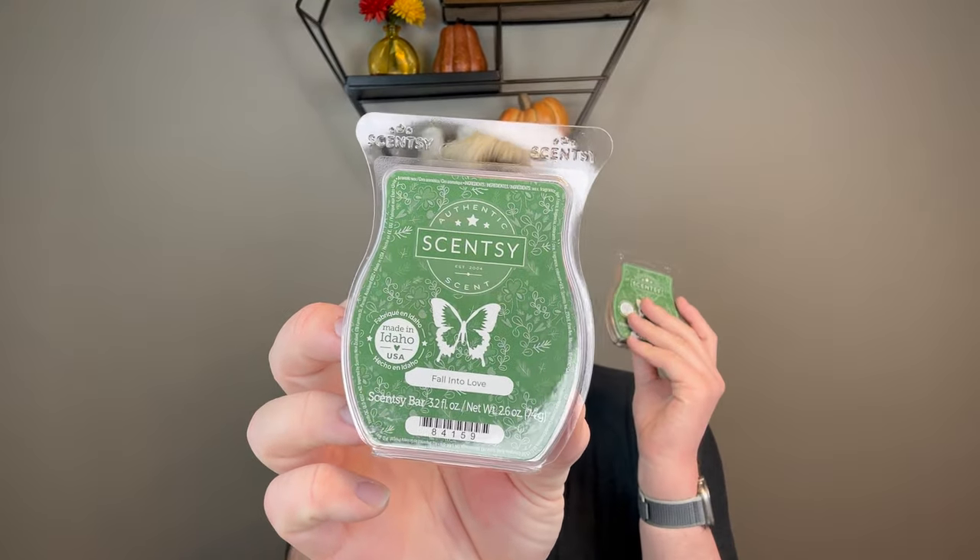There are some scents in here that I placed an order for because I just didn't have any in my stash for the holidays. I feel like the holiday is important with these fragrances. I picked up two bars of Fall Into Love, and this is the inspiration for this whole video. I have fallen into love with Fall Into Love. Since I have two fresh bars here, I will share it now, reading the description from Scentsy.